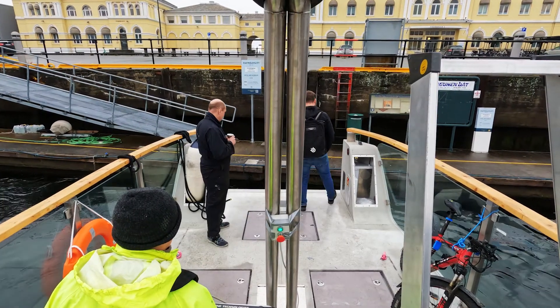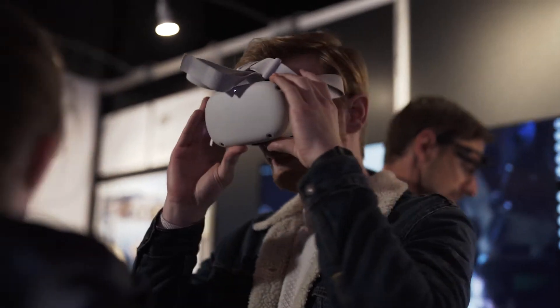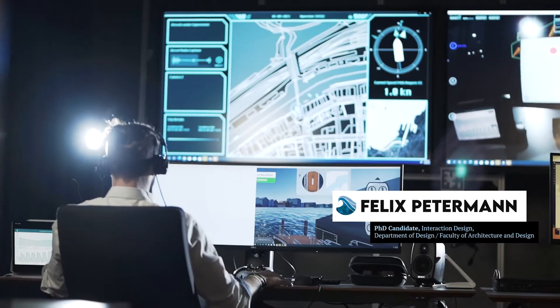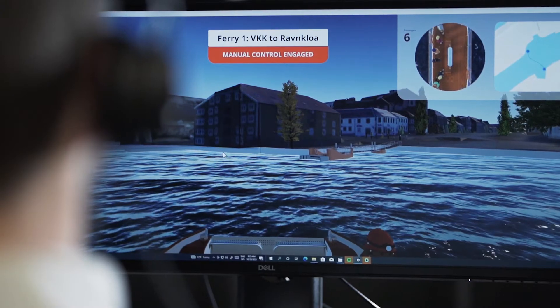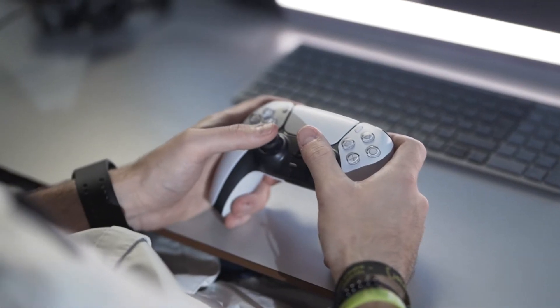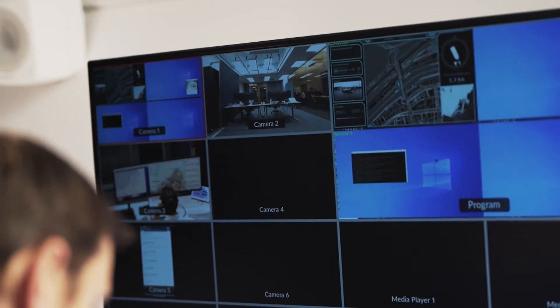Designing for trust was at the heart of the Milliampere II ferry project. We built the shore control lab in Horten and Trondheim to control the model of the Milliampere II. At this facility, we can simulate different operational scenarios. We can monitor or take over control of the autonomous vehicles. The lab allows us to test ideas before we implement them in the wild.